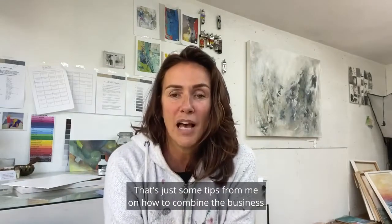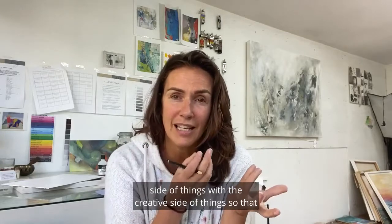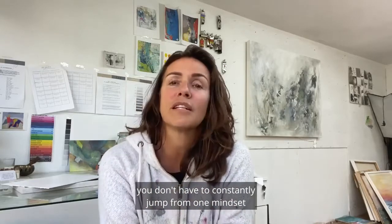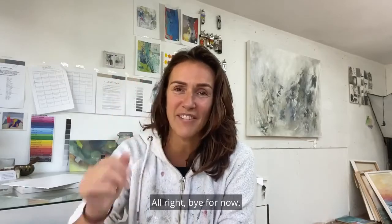I hope that helps. That's just some tips from me on how to combine the business side of things with the creative side of things, so that you don't have to constantly jump from one mindset to the other and you still get lots achieved. Bye for now.